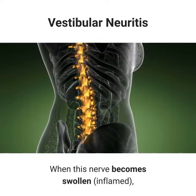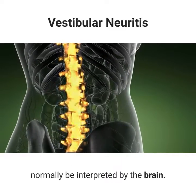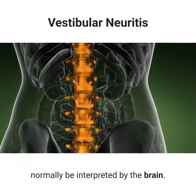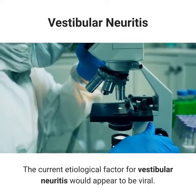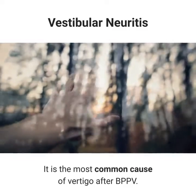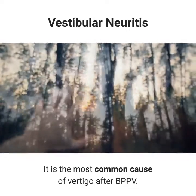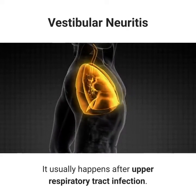When this nerve becomes swollen and inflamed, it disrupts the way the information would normally be interpreted by the brain. The current etiological factor for vestibular neuritis would appear to be viral. It is the most common cause of vertigo after BPPV, and it usually happens after upper respiratory tract infection.